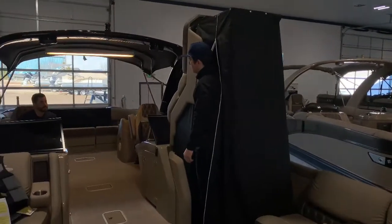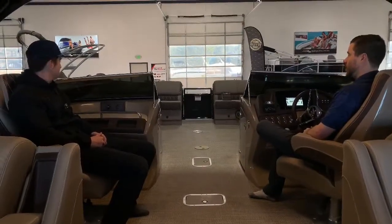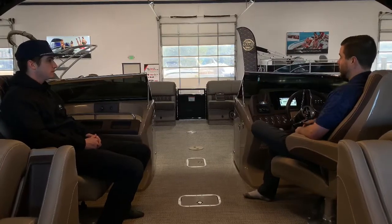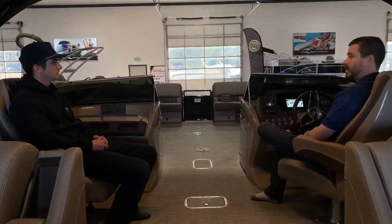This might be my favorite feature on this boat. This windshield is actually awesome. Not only is it going to help deflect the bugs when you're ripping through the water at 40 miles an hour, it's also going to deflect that wind to go up and over your head. So you can wear whatever hat you want — it's not going to fly off. That's pretty nice.